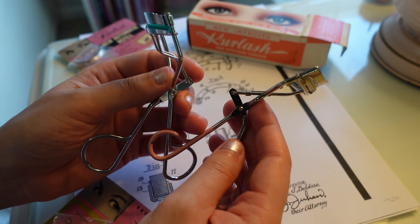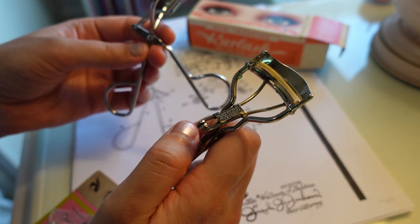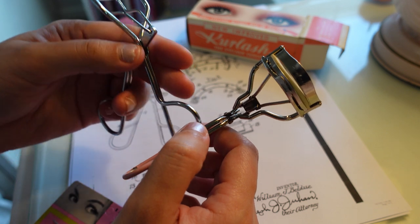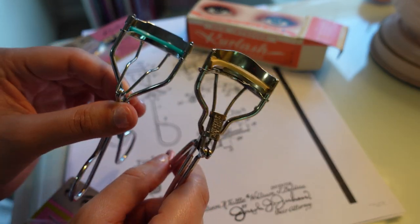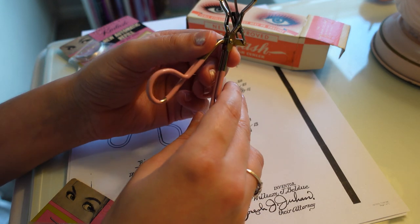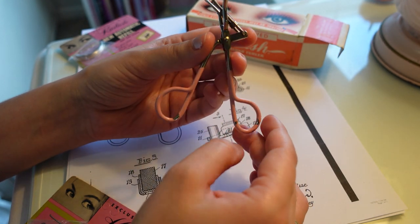Comparing it to my lash curler that I use every day, it's really not much different. They look so, so similar and it's just really funny. Mine's a bit bigger and the rubber piece fits better, but overall it's very, very similar. I just thought this was so cool and I really find it fascinating that they were the first brand to even create the lash curler. That just makes this really, really special.